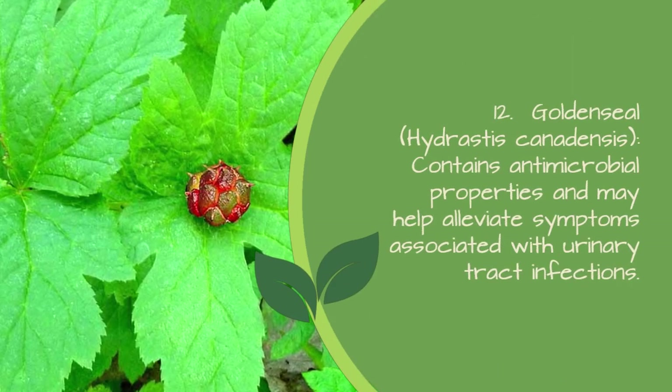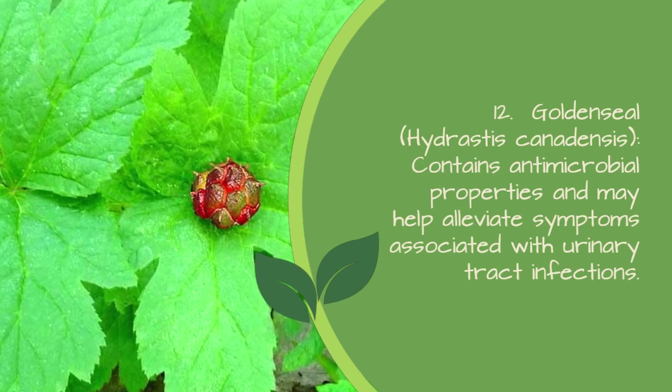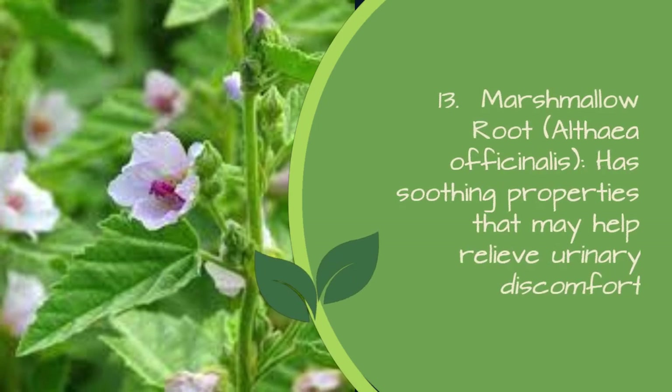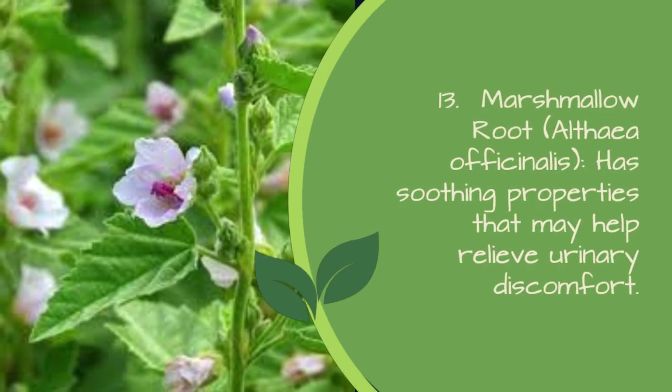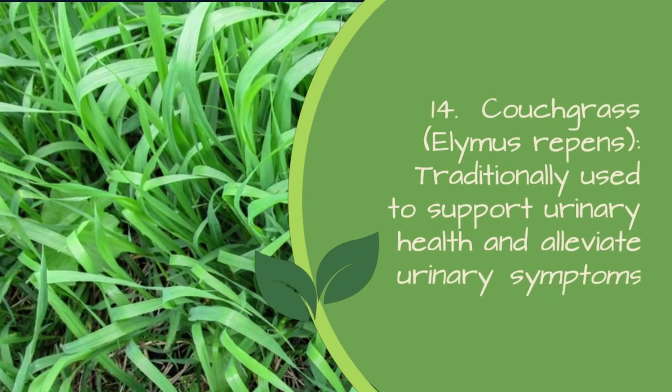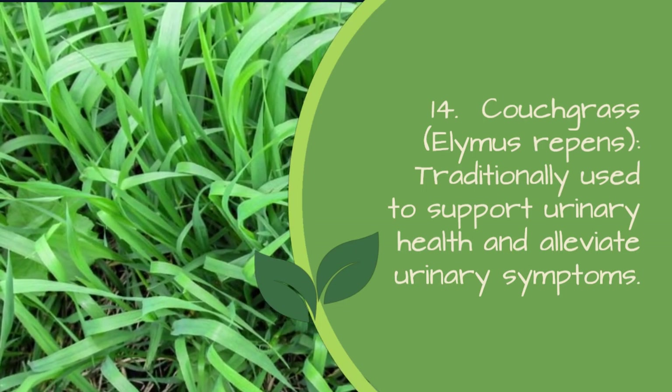12. Goldenseal (Hydrastis canadensis) — contains antimicrobial properties and may help alleviate symptoms associated with urinary tract infections. 13. Marshmallow root (Althaea officinalis) — has soothing properties that may help relieve urinary discomfort. 14. Couchgrass (Elymus repens) — traditionally used to support urinary health and alleviate urinary symptoms.